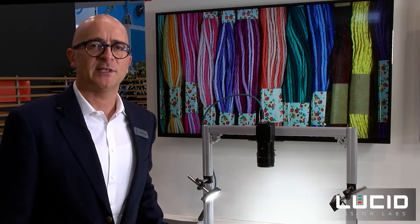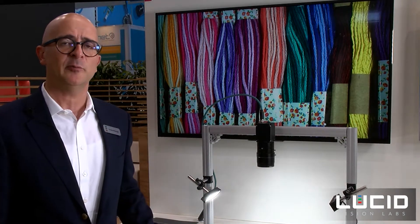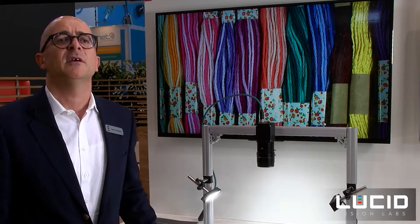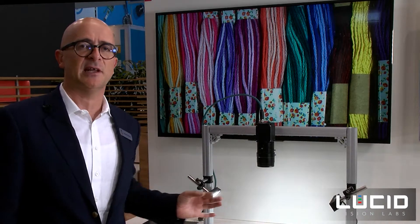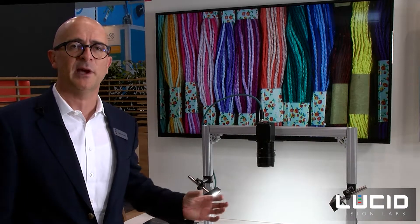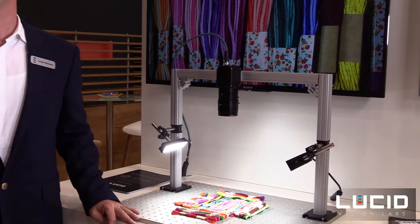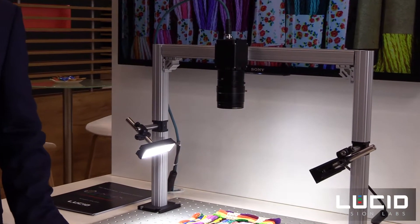The specialty of this camera is also that we actively align the sensor in the camera so that you always have the best image quality possible. That means the sensor is aligned in the center — there's no pan, there's no tilt, there's no circularity — so you have a very precise product with this Atlas camera.